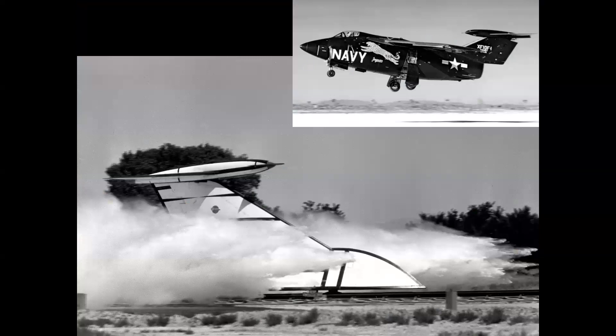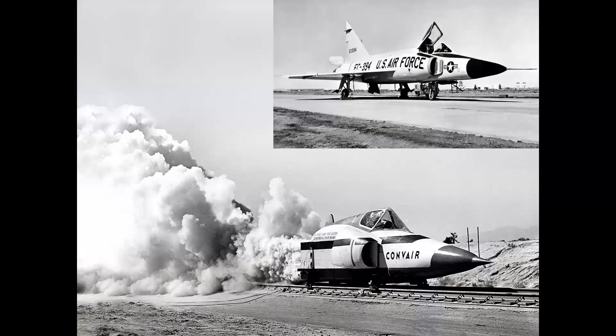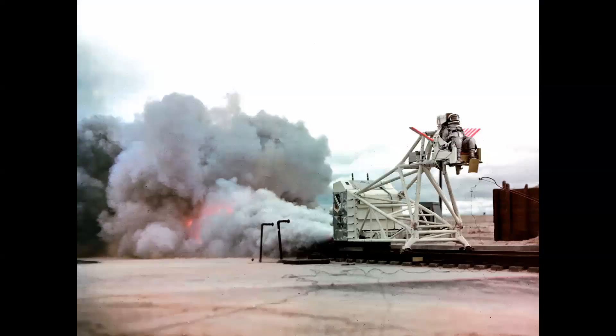Other parts of airplanes were tested on sleds as well. Here we have the tail section of the Grumman Jaguar, escape systems of the F-102, and even the pressure suit used by the pilots of the X-15 were tested on sleds to determine if the wind blast would damage the suits at high speeds.